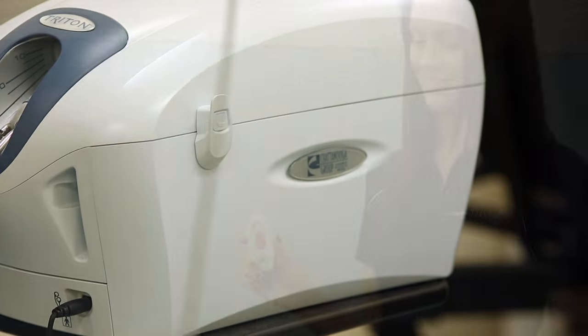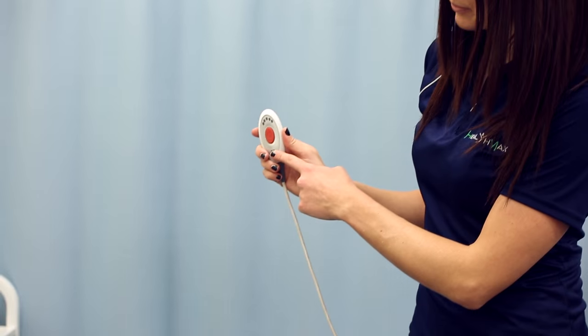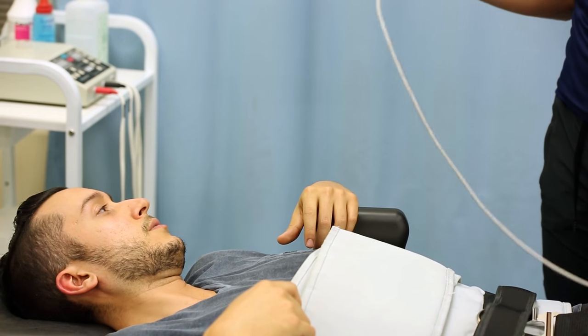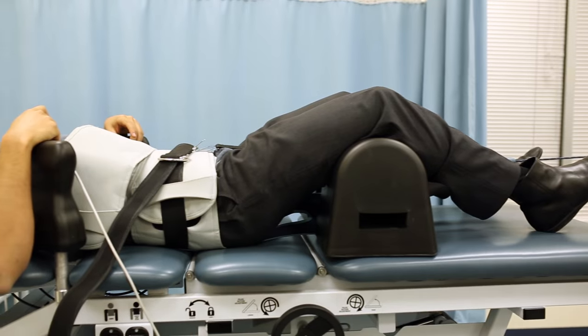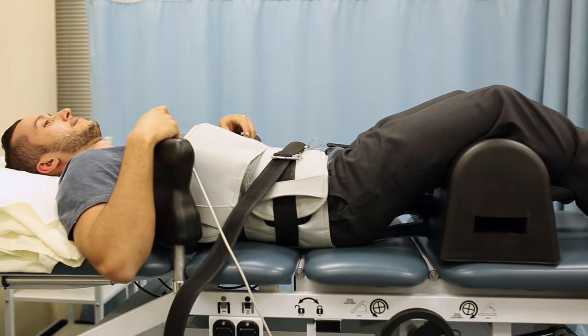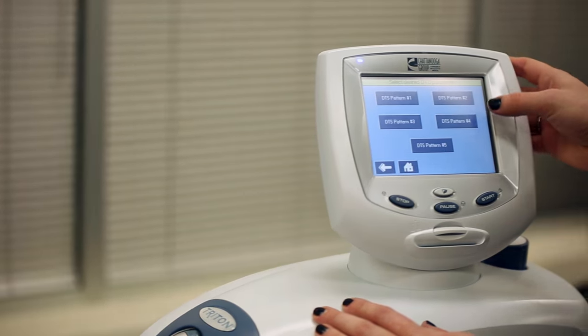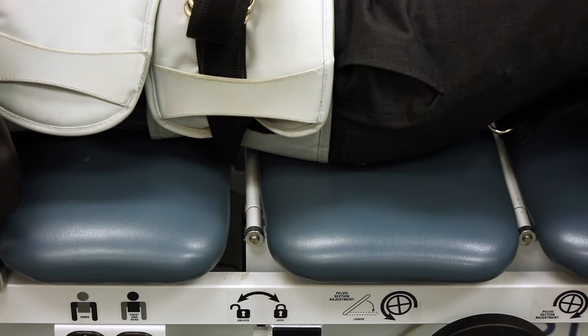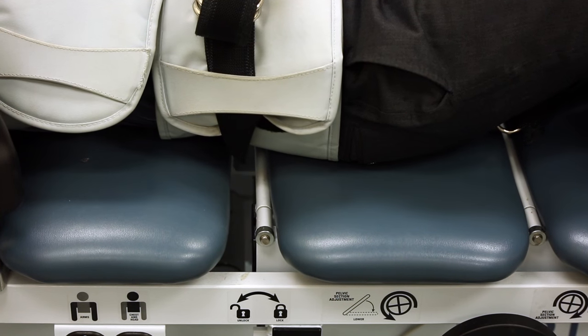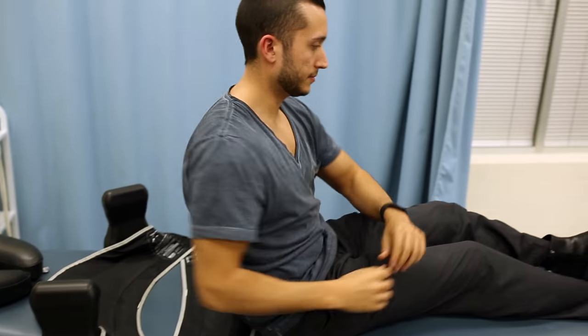This mode of therapy is designed to be painless and effective. A patient will often lie face up or down when receiving spinal decompression therapy. Once everything is secured and strapped, the therapist will enter the specific parameters in a computer. Sessions typically last 30 to 45 minutes based on the specific conditions diagnosed by our doctors.